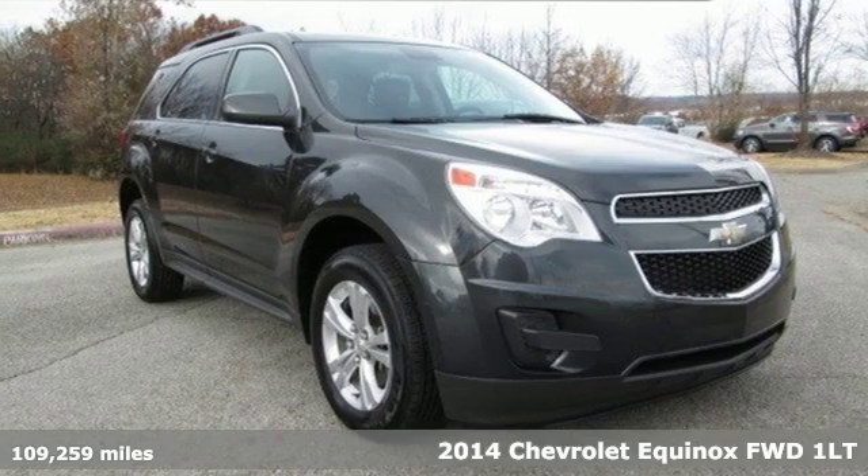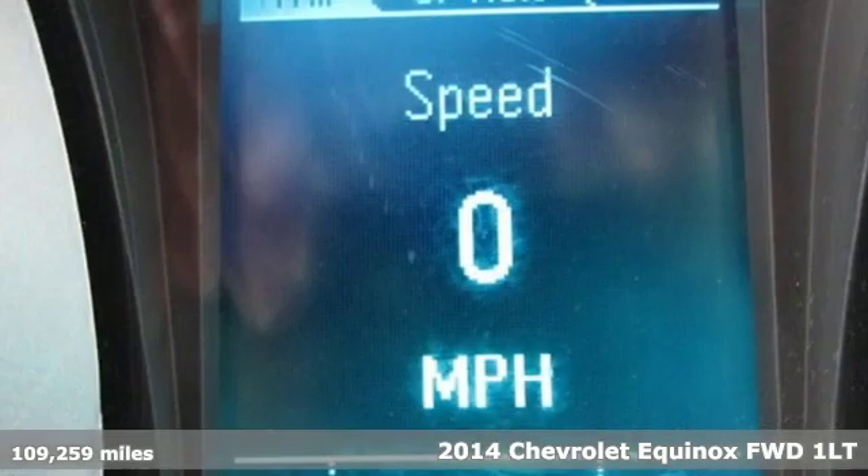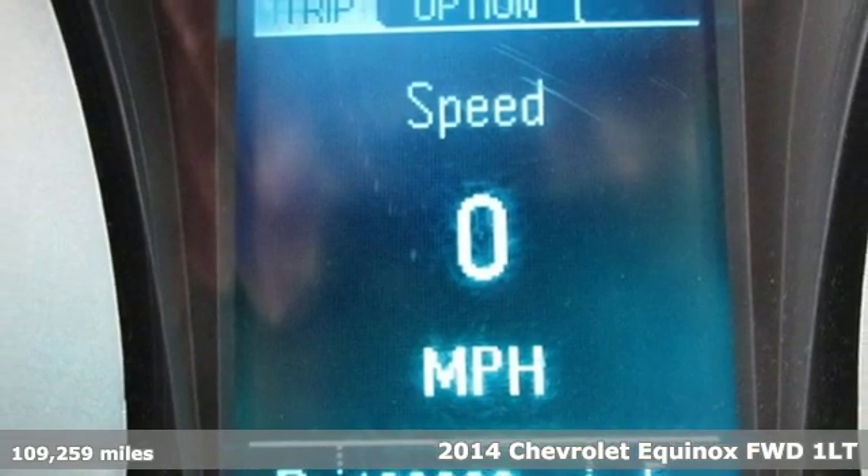It's a 2014 Chevrolet Equinox — stylish, energized and ready to take off.